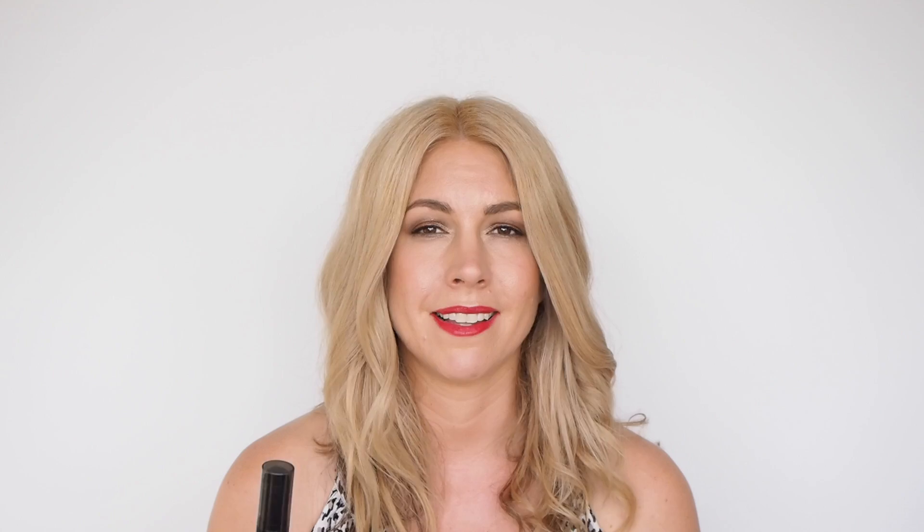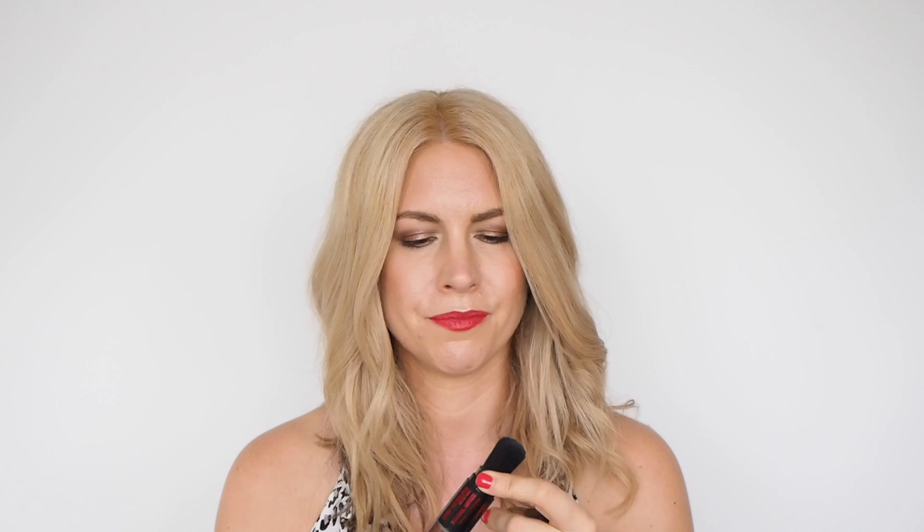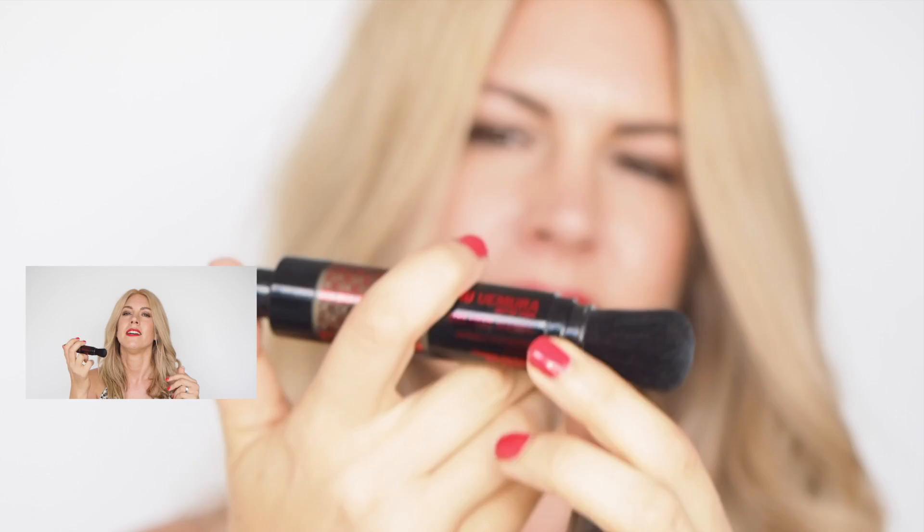With pretty much every brand having their own version of a volume powder, the packaging started to get exciting — and that's when I discovered the Shu Uemura Volume Maker. This is a perfect purse-size version because it comes with a built-in brush. It's a bit like a Touche Éclat concealer: you click the back, volume powder comes out the center of the brush, and you can apply it exactly where you need it and work it in. No messy fingers, no touching your hair.